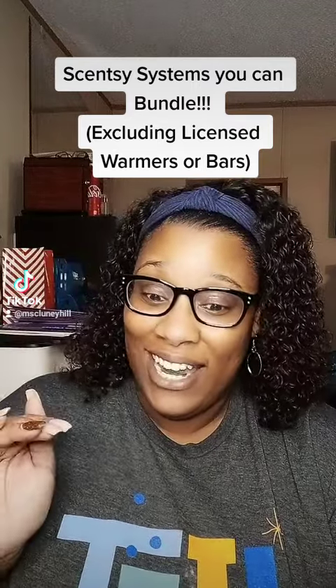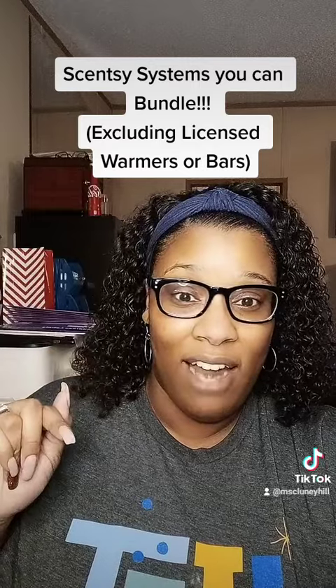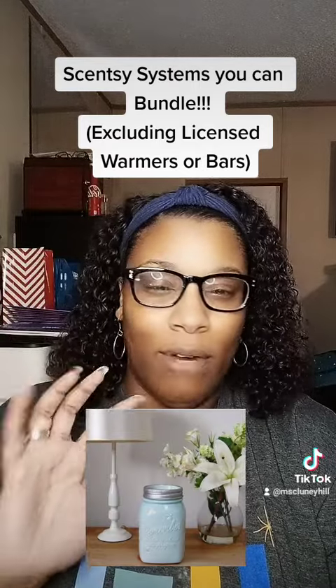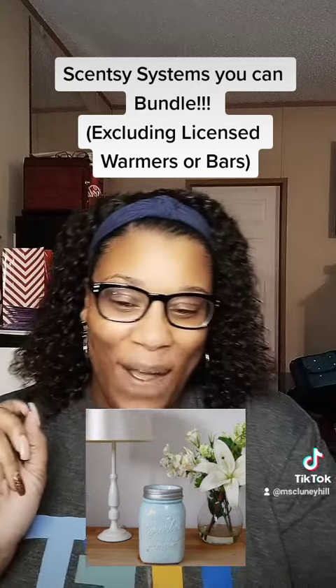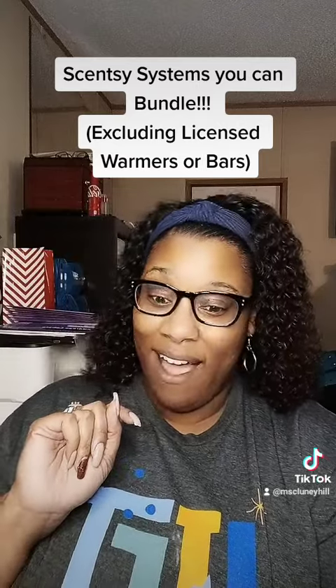Our next tier is any $35 warmer, and this one — the Chasing Fireflies — I love it. It reminds me so much of summer; it'd be really cute in a kitchen area. Original price is $50, but it is on sale this month for $45.00.